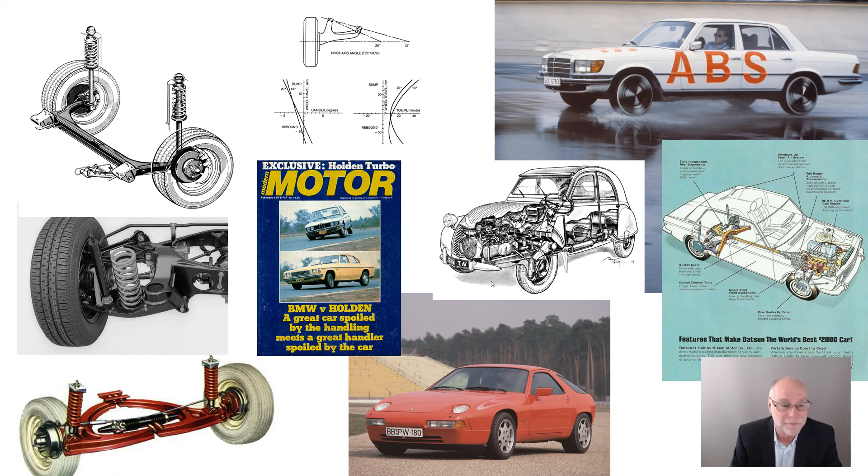The Corvair — why did it get such a terrible reputation? Was that reputation deserved? I go back and look at all the original road tests, and I have quotes from the engineering manager of GM defending the Corvair's handling. It's just another fascinating story.